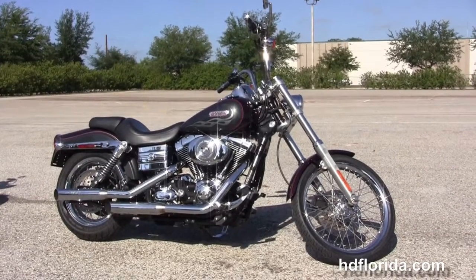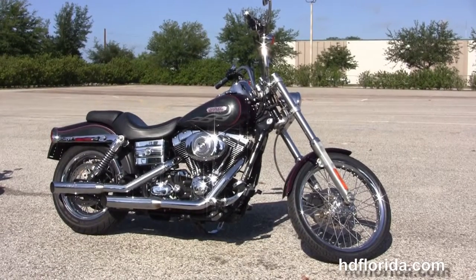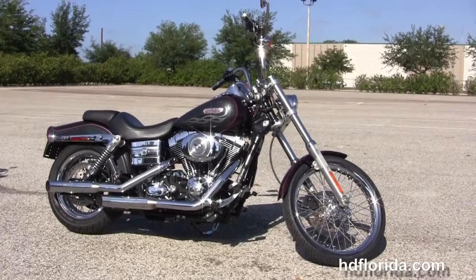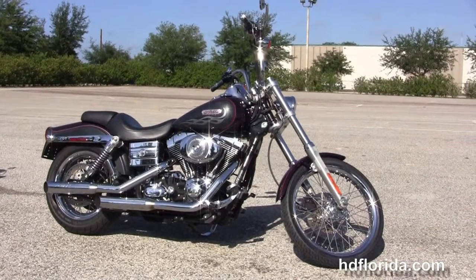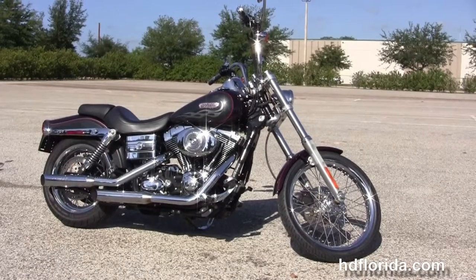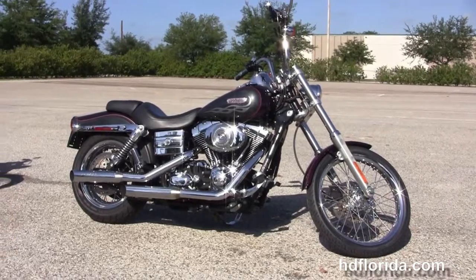We are rated number one in customer service, with over 1,200 new and previously enjoyed motorcycles for you to choose from, and we ship used bikes anywhere in the world. For more information on this chromed out Dyna Wide Glide, click the link below to view the rest of our slick inventory. Visit us at hgflorida.com — we're always open 24/7, and remember, have one rockin', smokin', thrillin' filled Harley day.